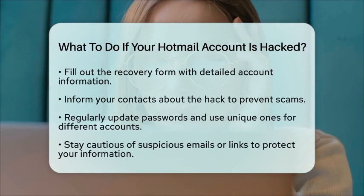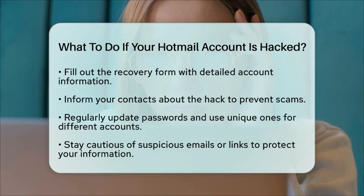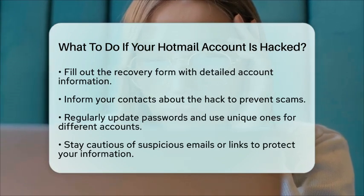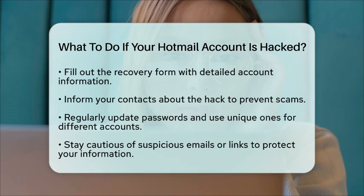After regaining access, inform your contacts that your account was hacked. This will help prevent any potential scams or phishing attempts that may arise from the hacker using your account.